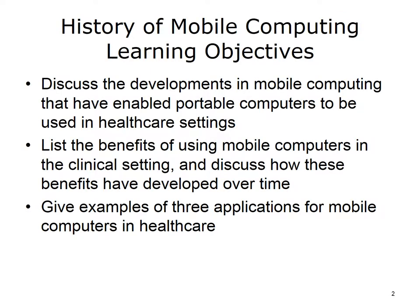The objectives for this unit, History of Mobile Computing, are to discuss the developments in mobile computing that have enabled portable computers to be used in healthcare settings, list the benefits of using mobile computers in the clinical setting, discuss how these benefits have developed over time, and give examples of three applications for mobile computers in healthcare.